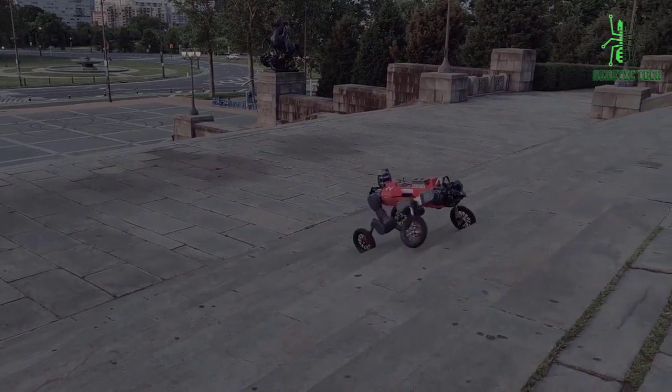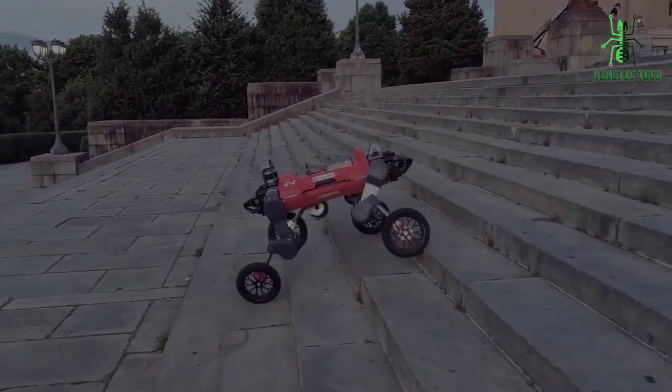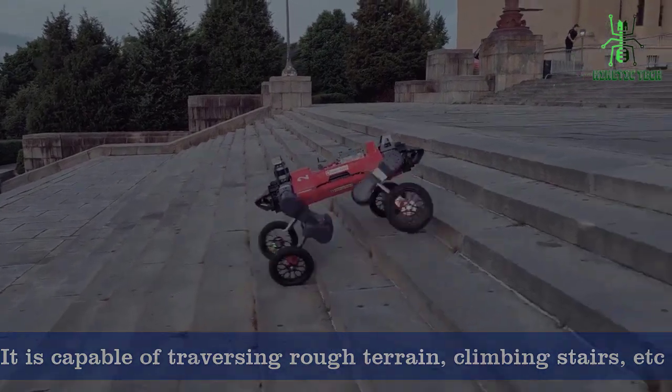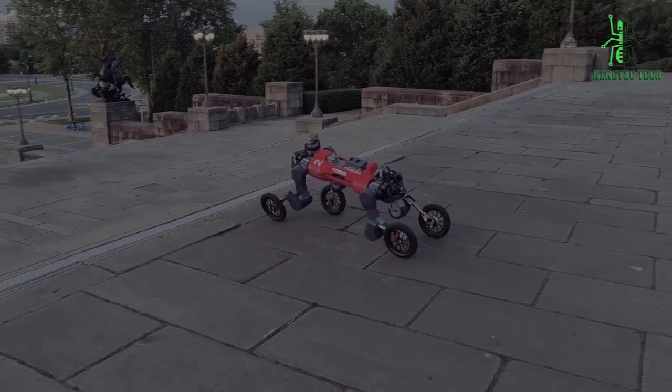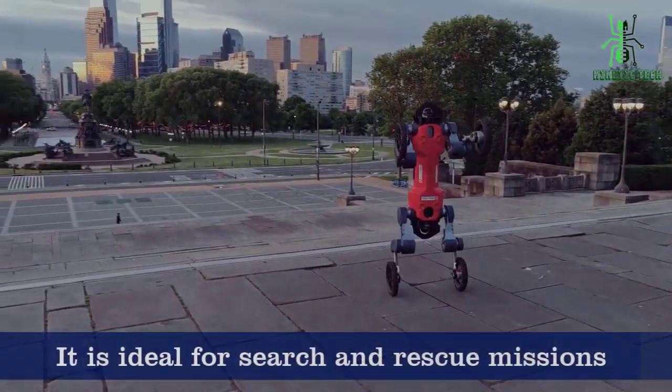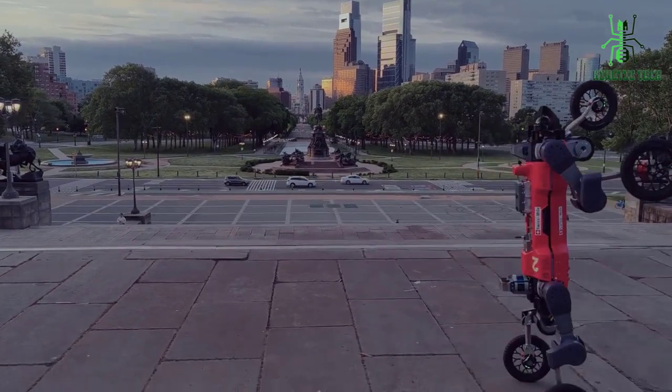First, let's take a look at the animal's mobility. With its four legs, the robot is capable of traversing rough terrain, stairs, and even climbing over obstacles. Its ability to move in any direction makes it ideal for search and rescue missions in disaster zones where human access is limited.